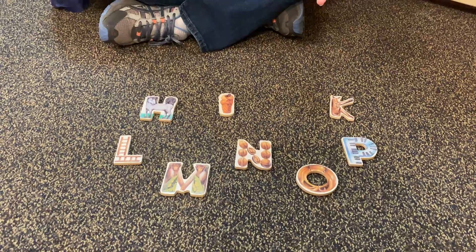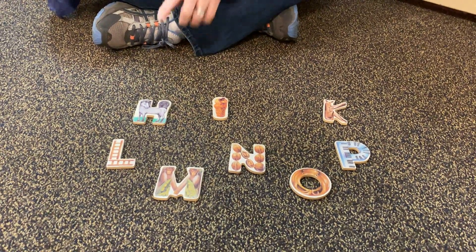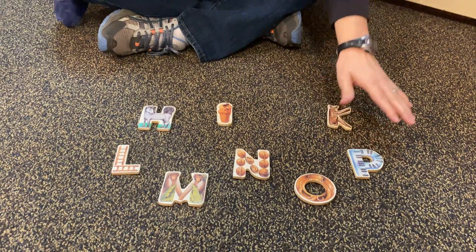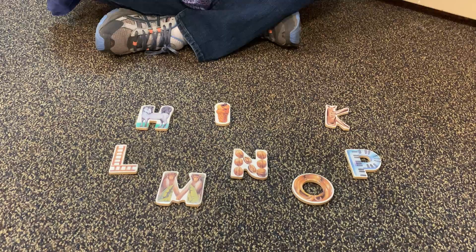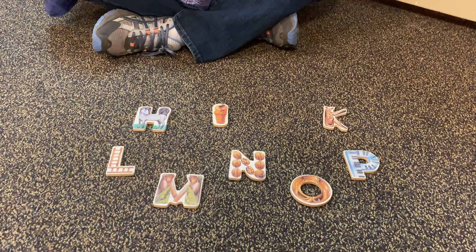All right, I'm going to take one. One of the letters is missing — which one is it? I told you we started with H and we end with P. So if you say the letters to yourself starting with H-I and continuing on, you're going to figure out what letter is missing.